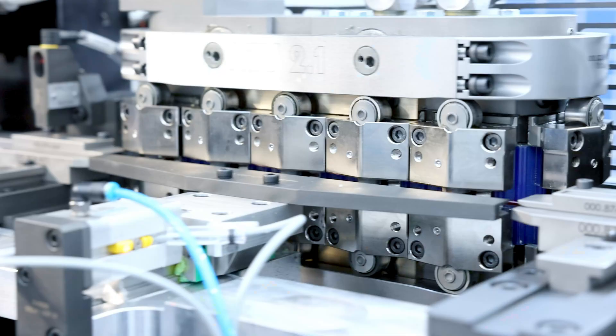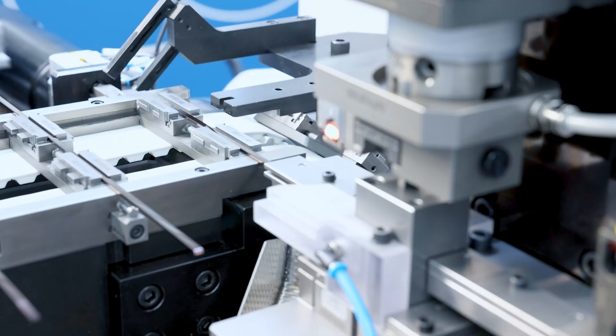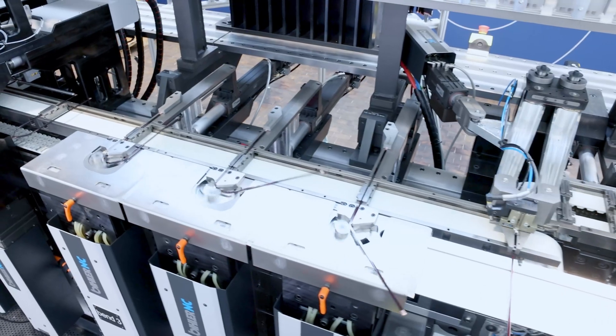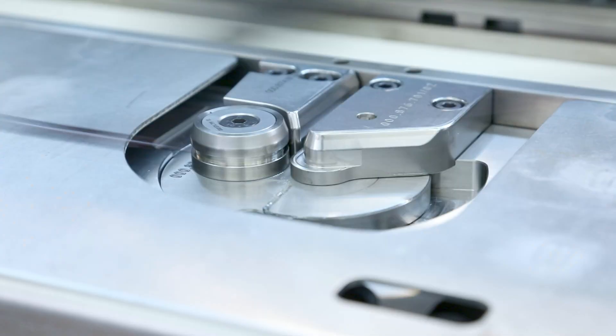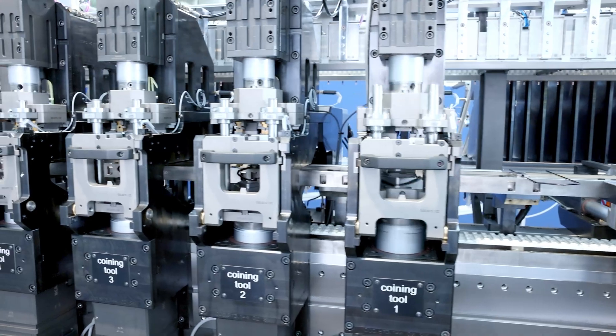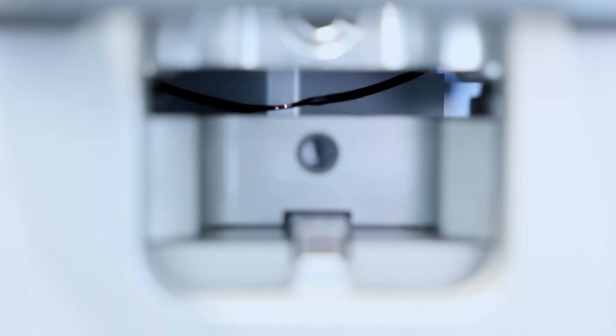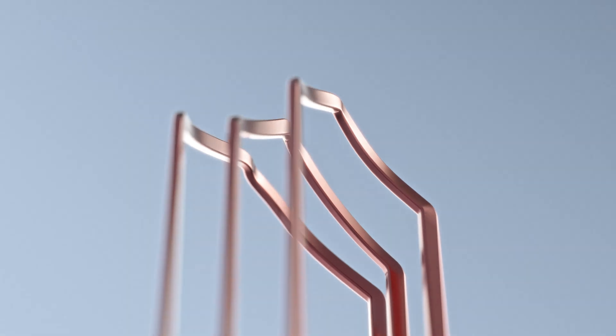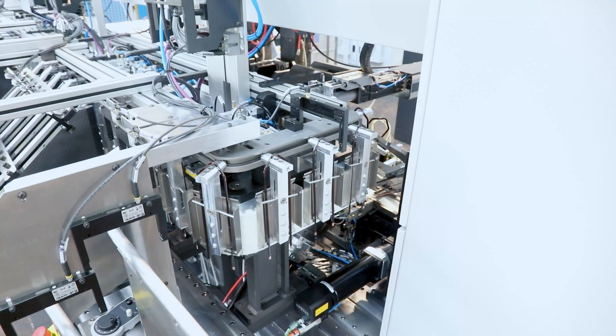We have the fastest machines on the market. Our linear bimeric servo systems produce up to 120 parts per minute with maximum precision. And as increasingly complex motor designs require more and more hairpin variants, our systems produce exactly the pin needed, on the fly.